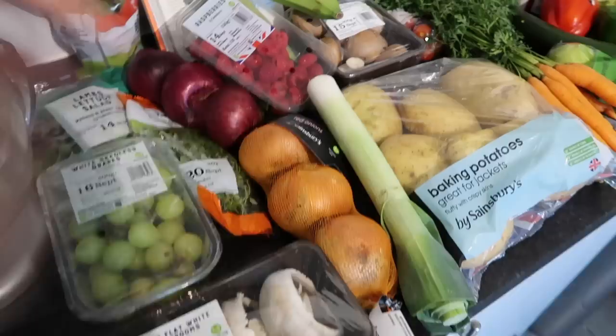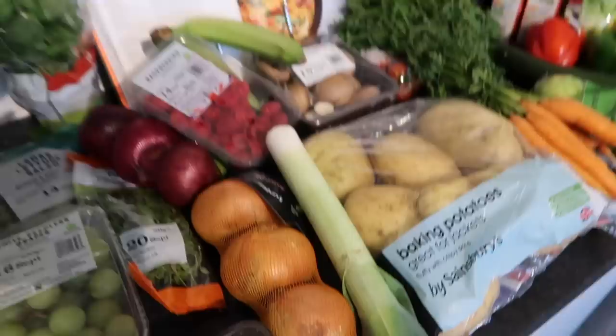We picked up some raspberries. We have these with granola and yogurt on a morning — really, really tasty. Got some white onions; again, we use these in pasta sauces. White and red onions, we fly through them.